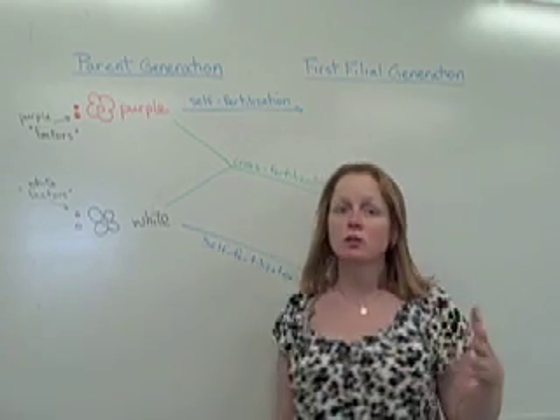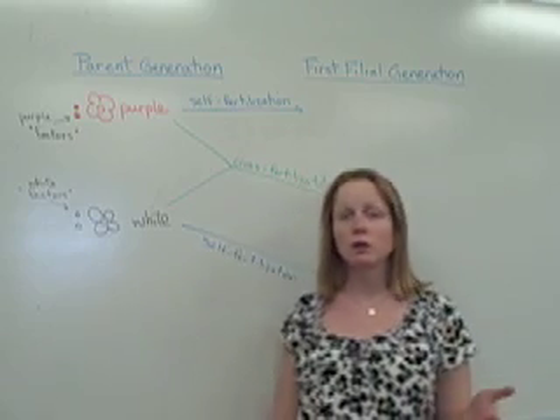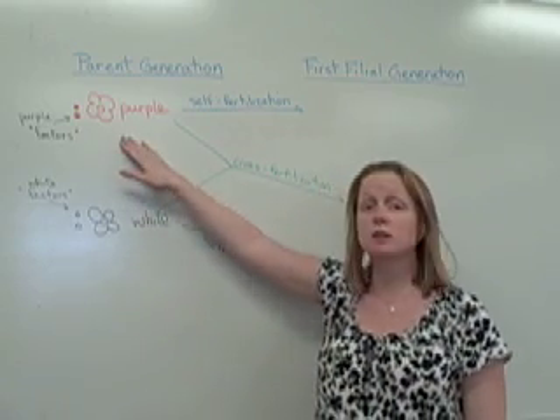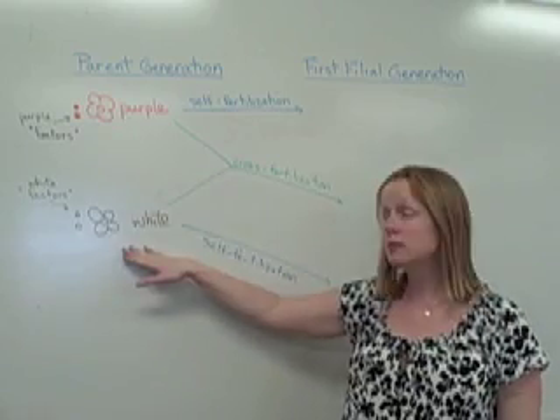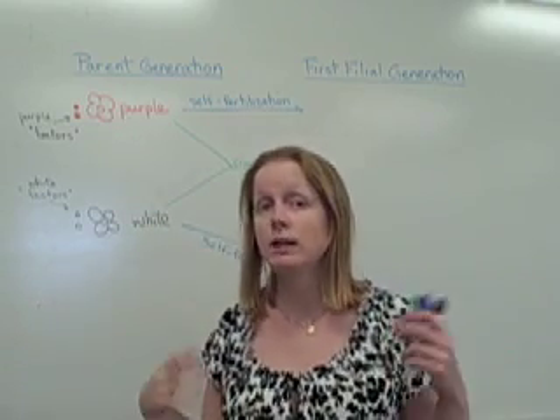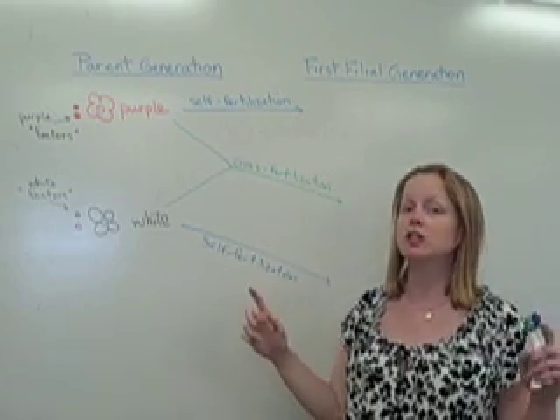It was established that characteristics such as flower color, within which there can be two or three traits — two traits here being purple or white — are actually dictated by these factors. We now know factors as genes.